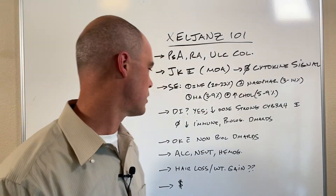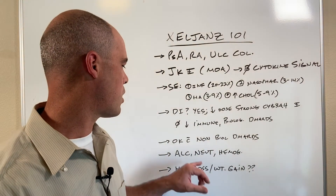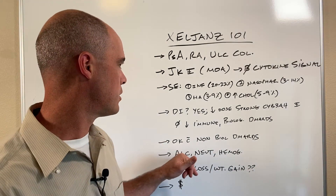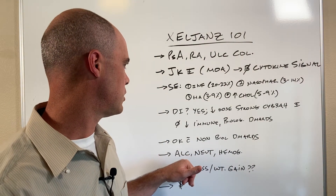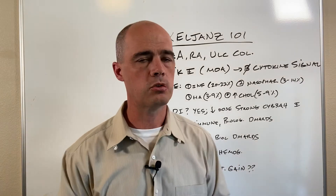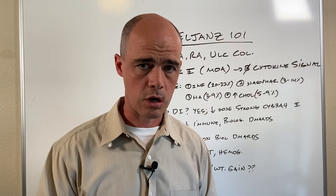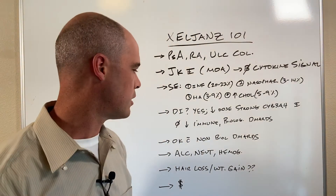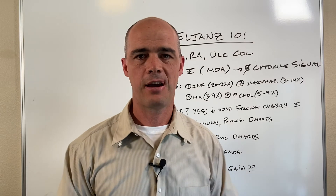We want to monitor your ALC — your absolute lymphocyte count — as well as neutrophils and hemoglobin. So the doctor is definitely going to want to do some labs on those things to keep tabs on how you're doing.